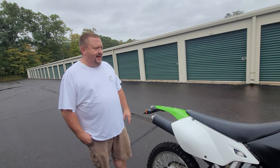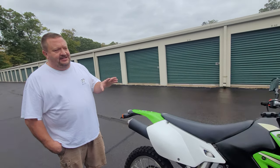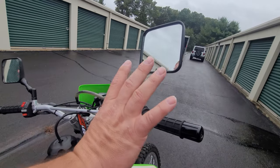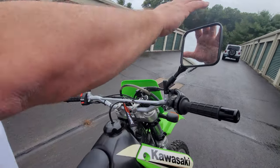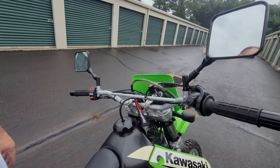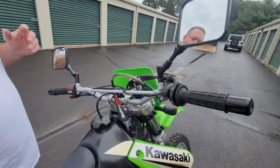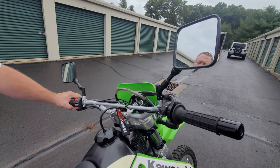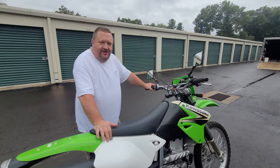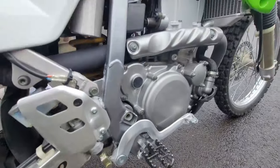Justin spent significant money installing all genuine Kawasaki dashboard and handlebar components — mirrors, handlebars, grips, bar ends, everything. No China junk; just those parts alone ran $300–400. This has maybe 100 miles on it — essentially brand new. Not a scratch on the swingarm or anywhere.